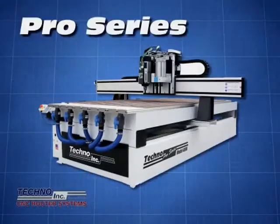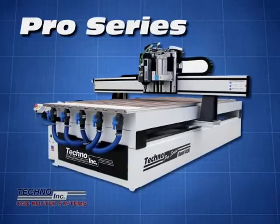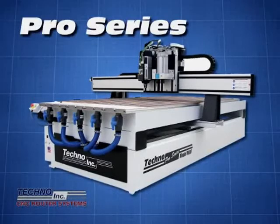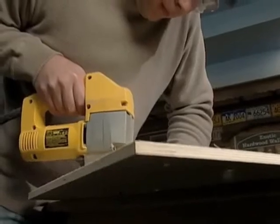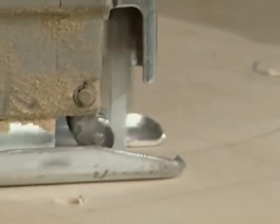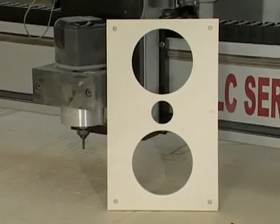The Pro Series CNC router is designed to meet the demanding production needs of panel processing shops. This machine model is engineered for optimal performance and product throughput in sheet goods such as plastic, wood, and similar materials. If you want to do something the old way with a jigsaw, you can hope that you get a straight line or a fair curve. These are computer perfect — absolutely perfect every time. I can make 1,000 parts exactly the same. You can't do that with hand tools.